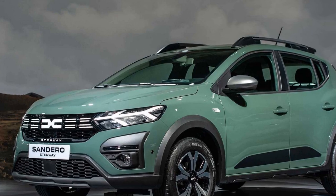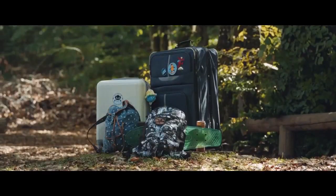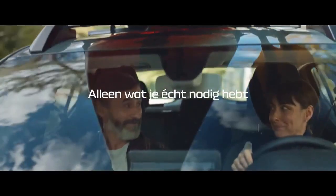In this review, we will delve into the key aspects of the 2023 Dacia Sandero and examine how it continues to shine in its segment. Design and exterior.